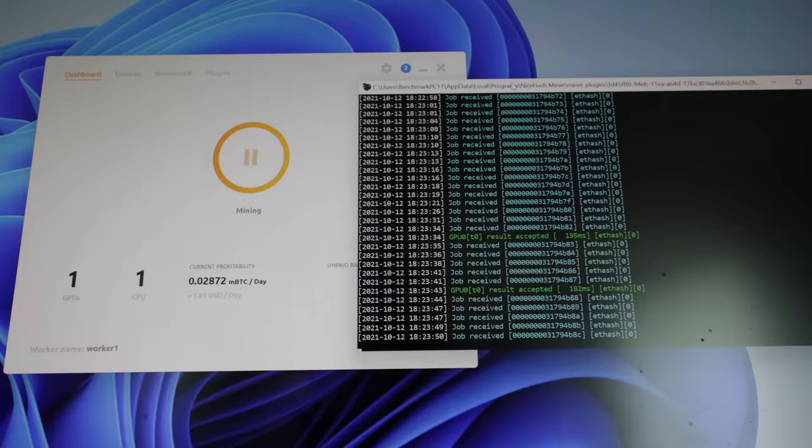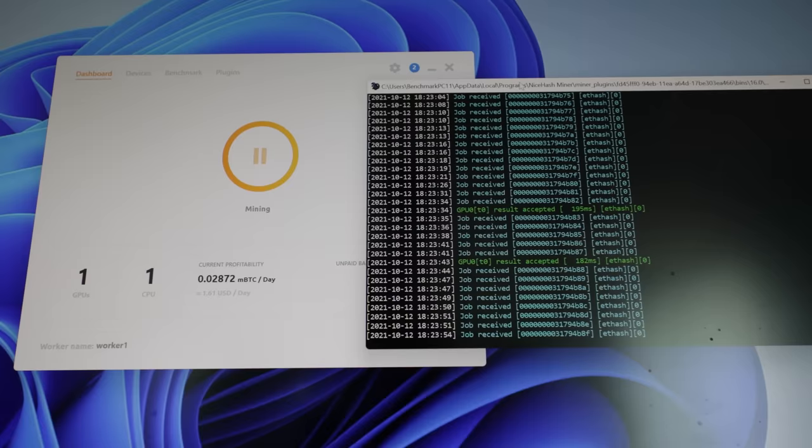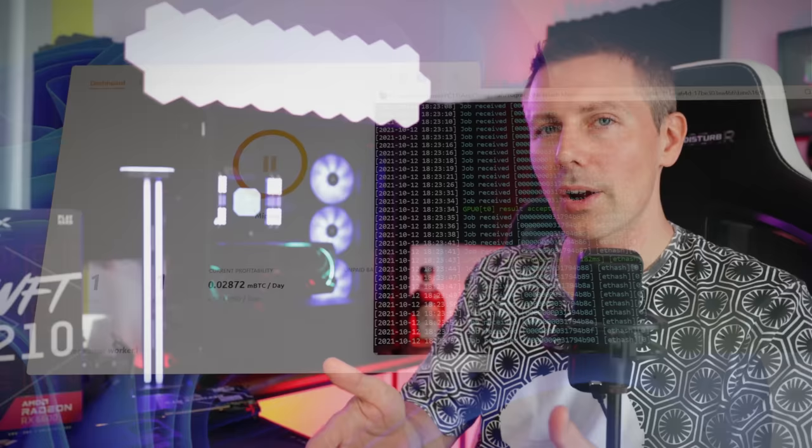Speaking of crypto mining performance, just like the RX 6600 XT, testing showed the card yielding about $1.60 per day, meaning crypto miners will constantly look to purchase these cards — especially around $320, which gives them a roughly 200-day return on investment. The power consumption during mining is also extremely good, making the RX 6600 one of, if not the most, efficient mining graphics cards available.